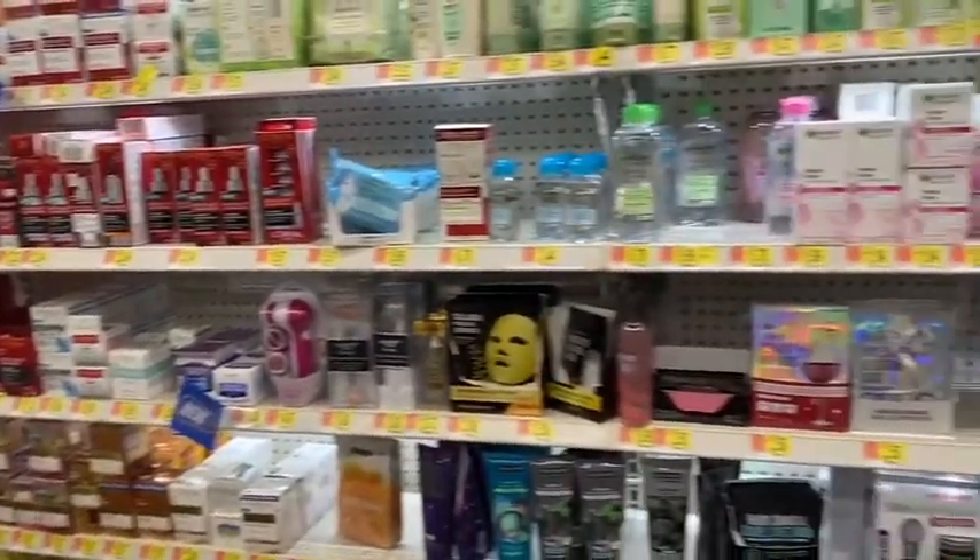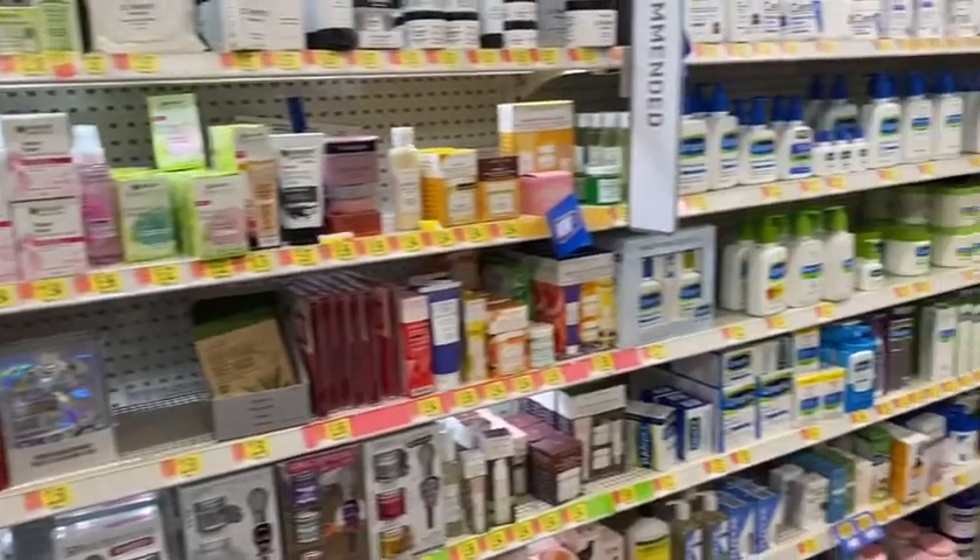Look at this — look at all the skincare! So basically I am picking up some things that I want to get for skincare, but I didn't get to get all of it because I had a $20 limit.